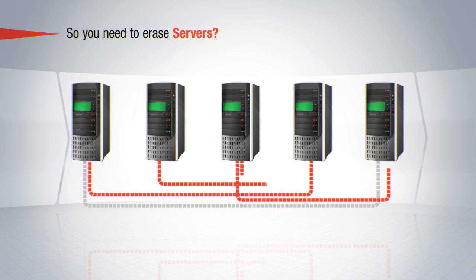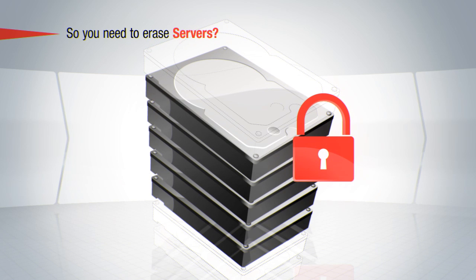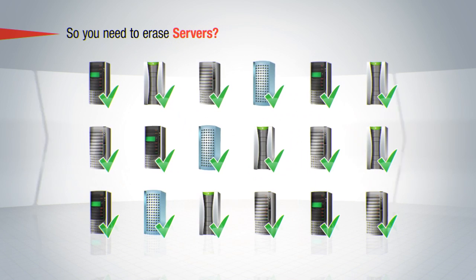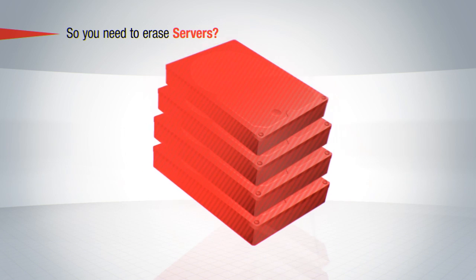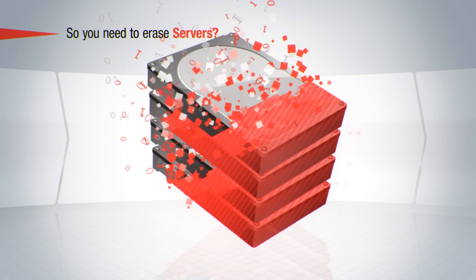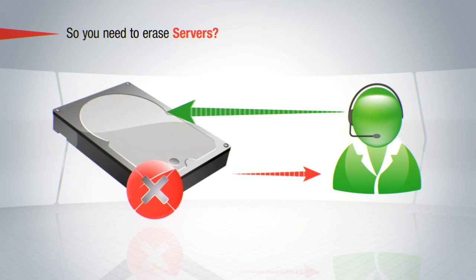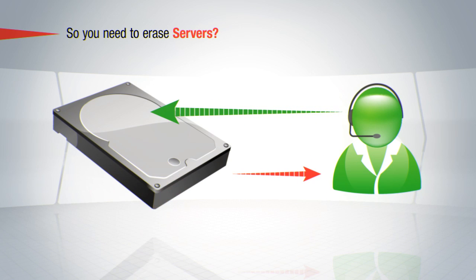Normally, complicated hardware setups can make server erasure troublesome. However, servers contain a lot of valuable information which must also be securely erased. Blanco software has been developed in cooperation with many different server manufacturers in order to offer the widest possible range of support. It erases as fast as your equipment allows and has the ability to simultaneously override all drives. In case of an erasure problem, Blanco's experienced technical support team is available to assist you, and we are constantly improving our hardware support.